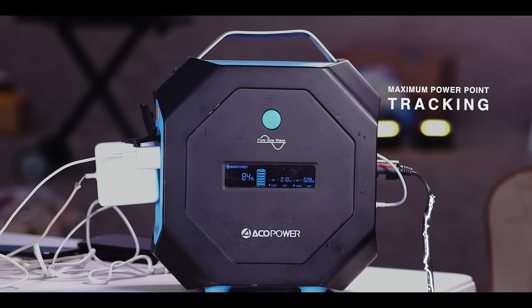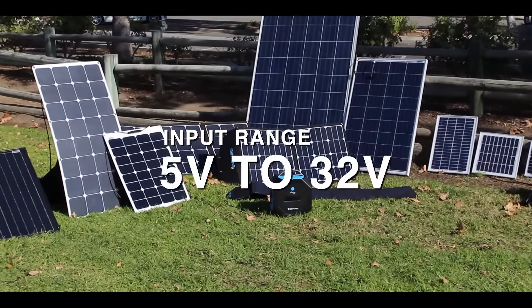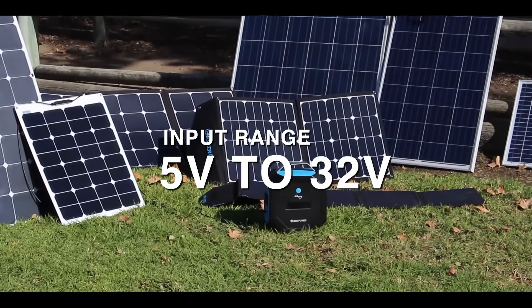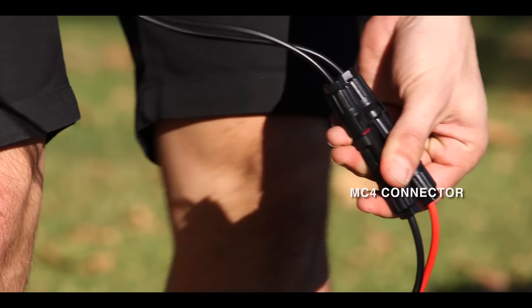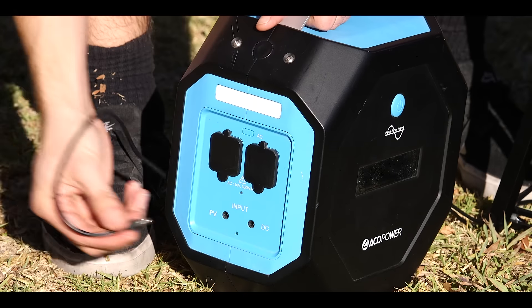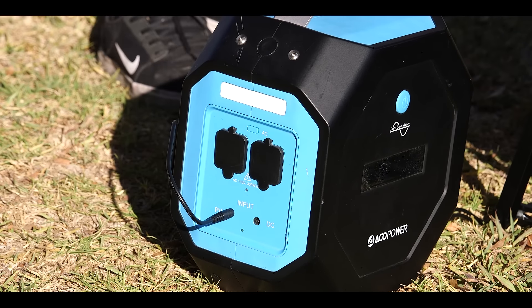The MPPT charging technology allows the Pegasus to be charged with a wide range of input voltages ranging from 5 to 32 volts, making it compatible with most solar panels with universal MC4 connectors. It also shortens the charge time by 7.5 hours at 99 percent efficiency.